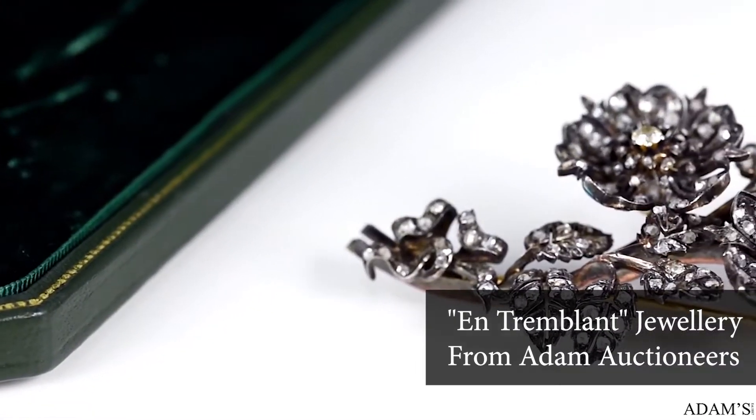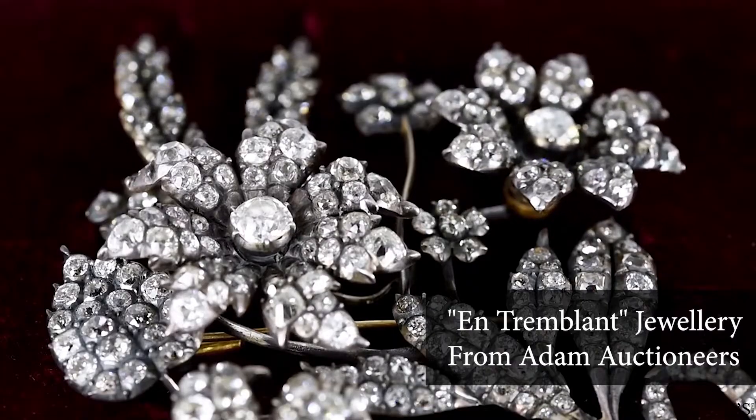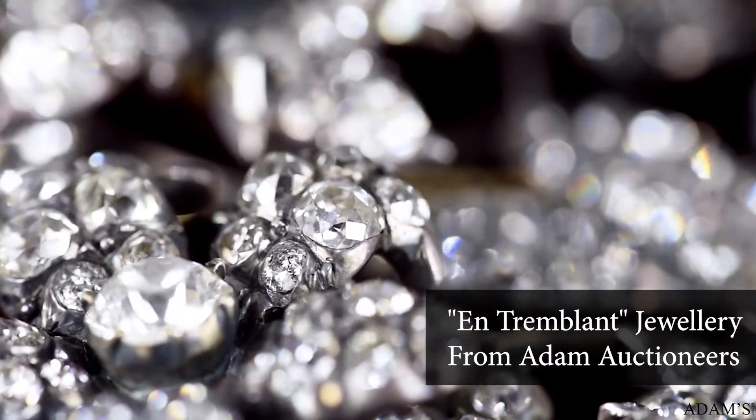A trembler piece of jewelry is jewelry that has a part of it that sort of jiggles when you move. The way this is accomplished is that part of the jewelry is put onto a little spring that you can't see when it's worn, but it will cause it to tremble.